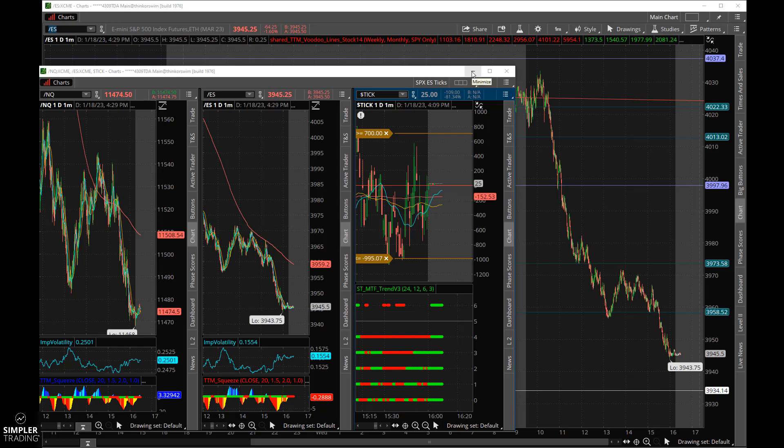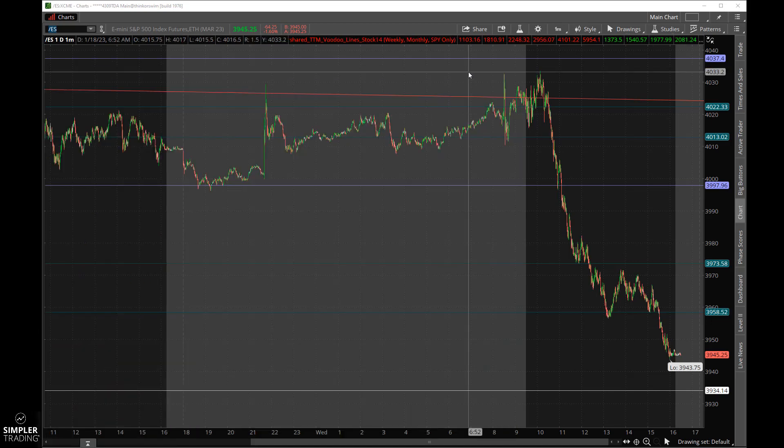Let me get this out of the way — this is the Nasdaq and this is the ES. I keep those up side by side because the NQ tends to lead the ES, so I do tend to watch both. Here's the tick and a multi-time-frame view of the tick indicator, which I watch on an intraday basis.